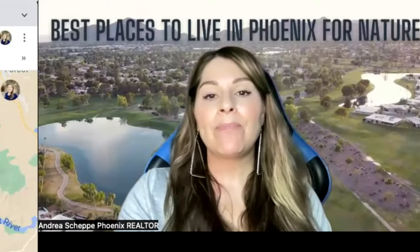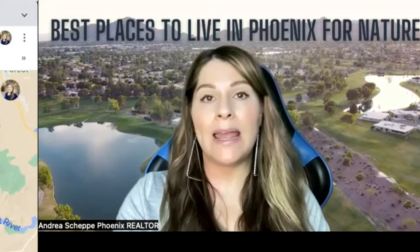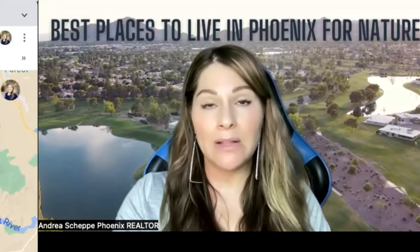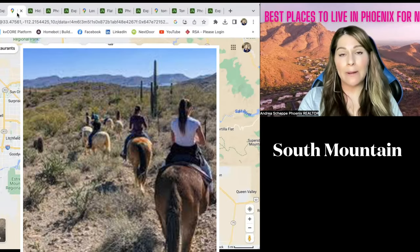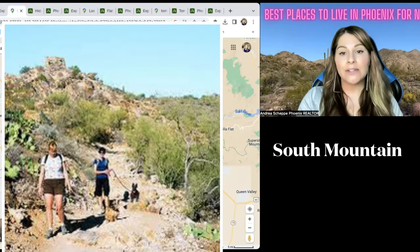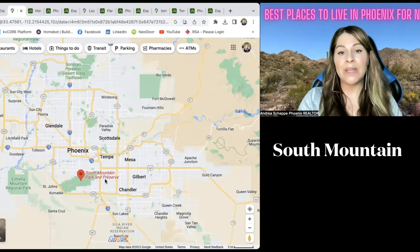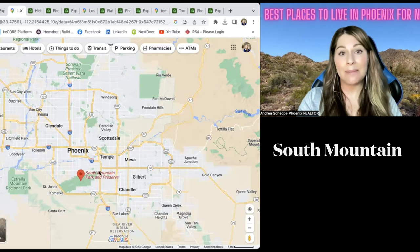The third place is South Mountain. In my Phoenix video, I talk a lot about South Mountain and what a wonderful and very large park it is. You can ride horses at South Mountain, you can hike, you can mountain bike — all kinds of things. South Mountain borders South Phoenix as well as Ahwatukee and a little bit of Tempe.